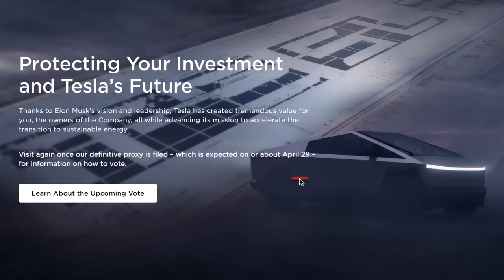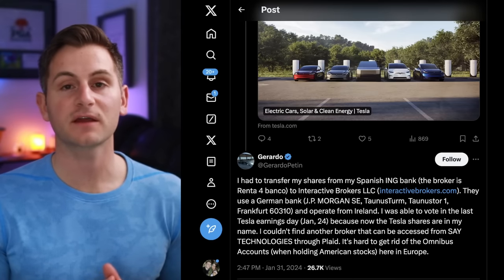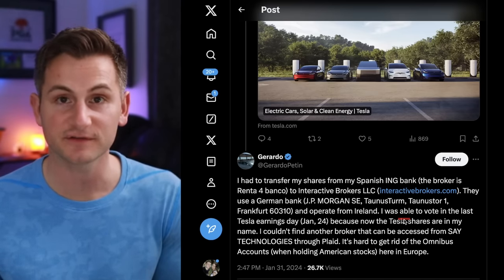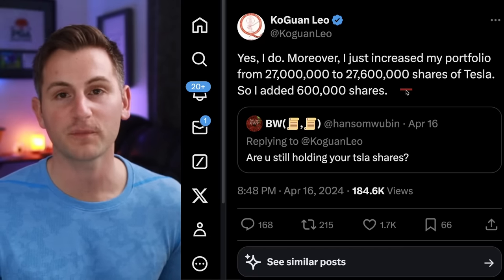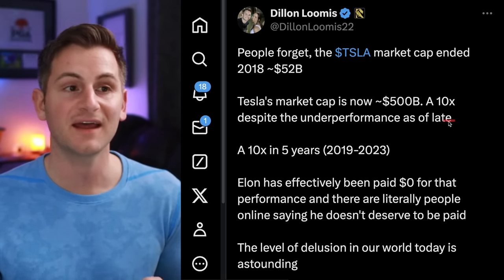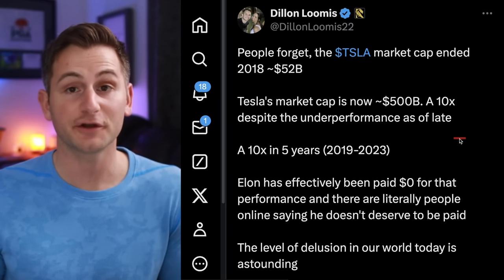For now, we just have to focus on step one, which is the voting. Tesla has a new website, supportteslavalue.com, covering some of the main highlights from the proxy document. Be on the lookout for that communication from your broker on next steps. I'd love to know how Leo plans to vote, as he just boosted his share count to $27.6 million — a cool $4.3 billion. Elon helped generate a 10x return in Tesla stock from the beginning of 2019 through 2023, and for all of that work and shareholder value created, Elon has received $0.